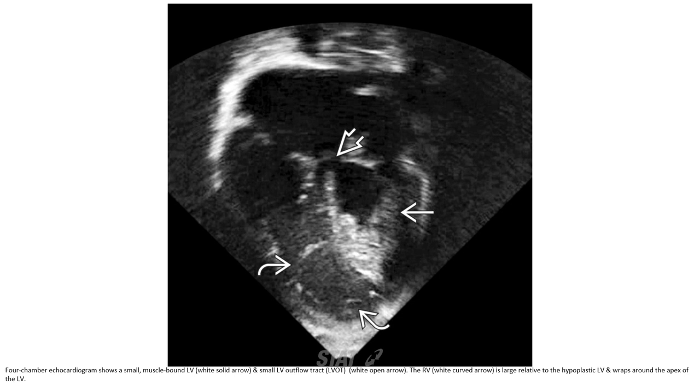Echocardiogram images demonstrate a small left ventricle. The right ventricle is large relative to the hypoplastic left ventricle and wraps around the apex of the left ventricle.